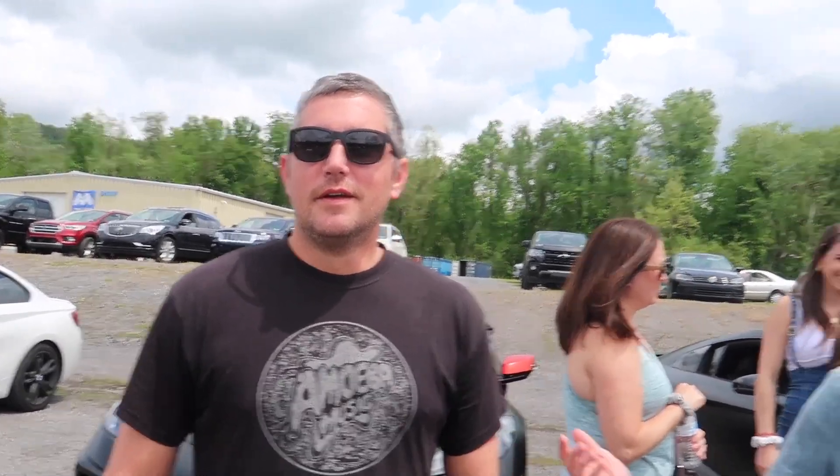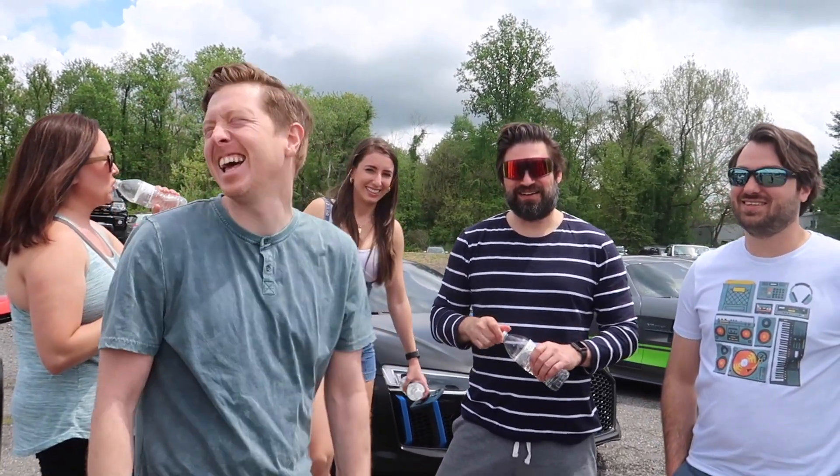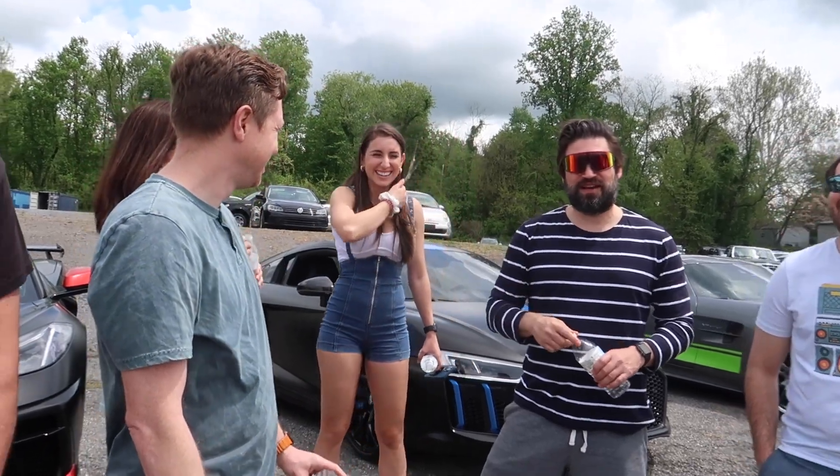Phil, how did it feel to get smacked down by the R8? I didn't see that — what are you talking about? Tino, how bad did I smack him down? Oh dude, he pulled on you so hard. You didn't get it on camera, did you? Oh yeah. Oh shit.